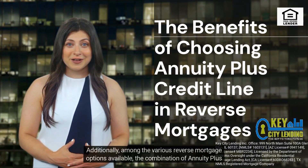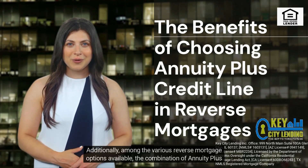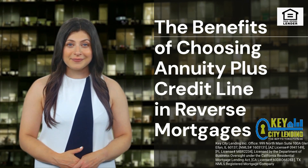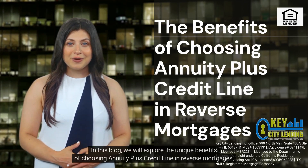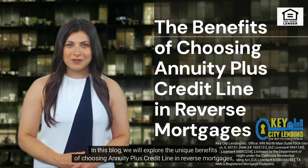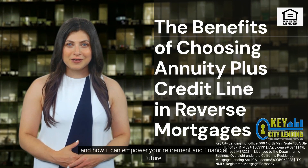Among the various reverse mortgage options available, the combination of annuity plus credit line stands out as an appealing choice for retirees. In this blog, we will explore the unique benefits of choosing annuity plus credit line in reverse mortgages and how it can empower your retirement and financial future.